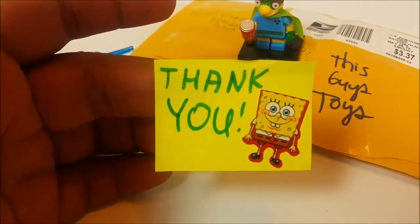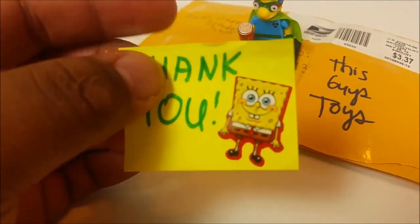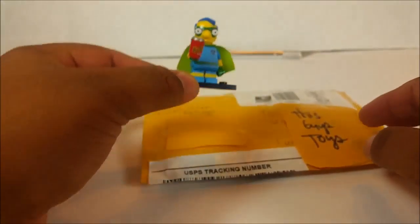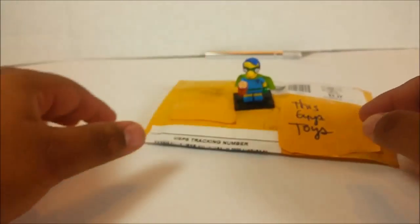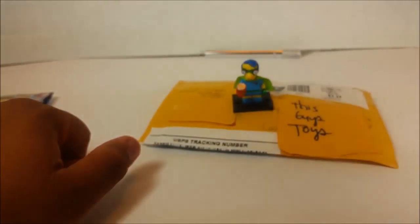Look at this — it says thank you with a SpongeBob! How did you know I like SpongeBob? I can't do the voice, I must stop right there. So that's another great video from me to you — it's This Guy's Toys and I'll see you in my next video. Take care!